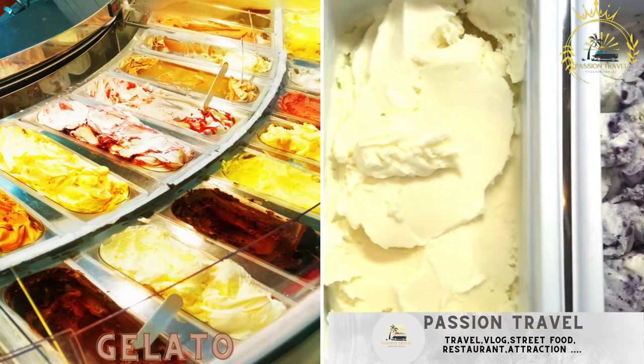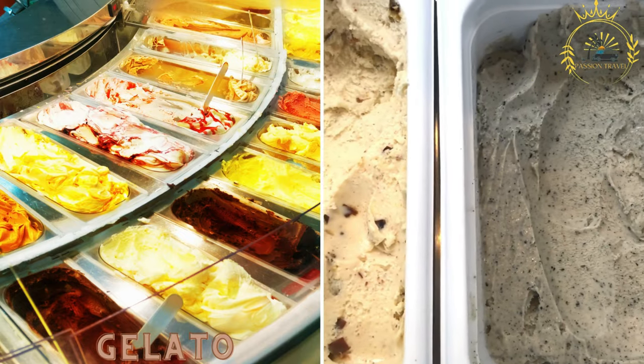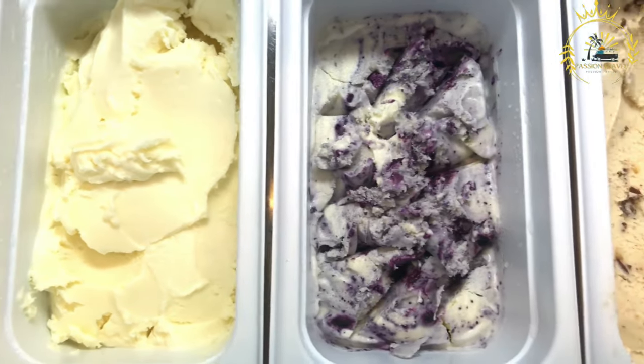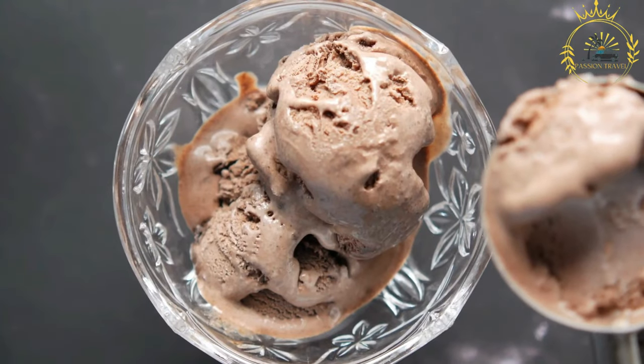Gelato: indulge in the creamy and flavorful Italian ice cream, available in numerous flavors and served in cones or cups. Gelato is a beloved Italian frozen dessert that has gained international popularity, known for its smooth and creamy texture, rich flavors, and wide variety of options.